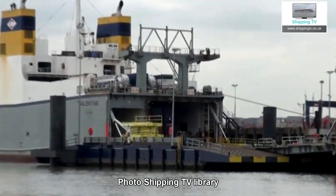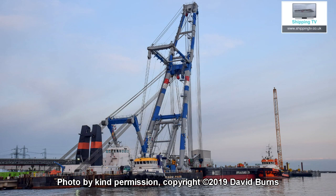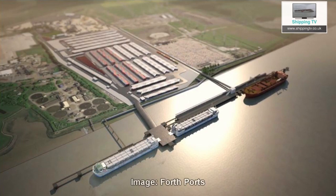Tilbury 2's loading arrangement will be very similar. It's a very important part of the whole project and brings the next steps to completion into view. It won't be long before the berths themselves are complete and the ferry operators will be able to carry out their berthing trials, ready to commence services in the spring.